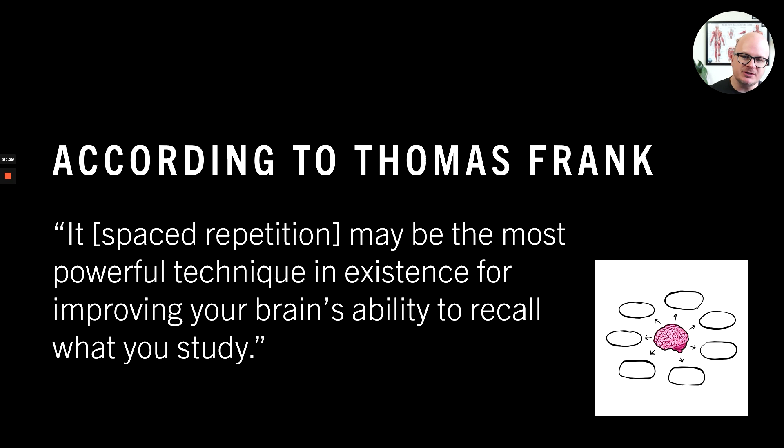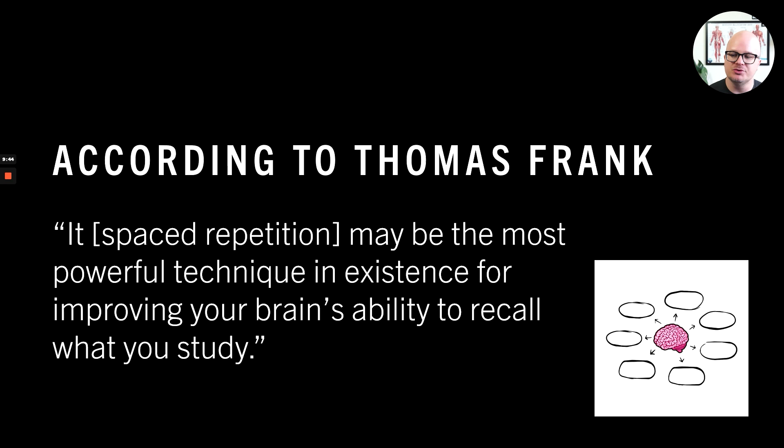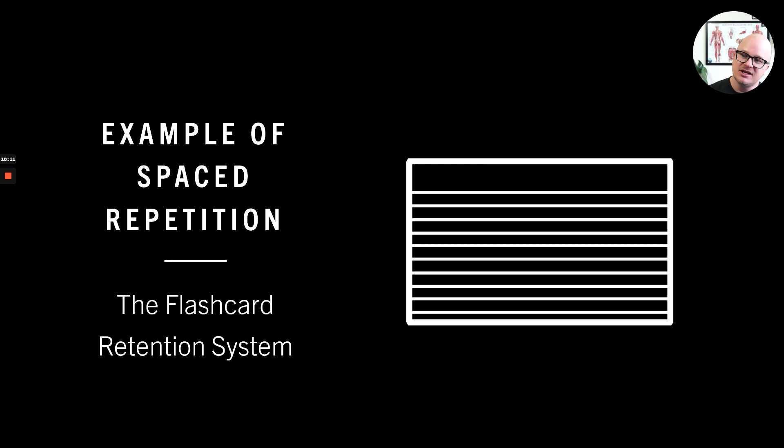According to learning psychologist Thomas Frank, spaced repetition may be the most powerful technique in existence for improving your brain's ability to recall what you study. If he's saying that, we should be doing it. I have my own system called the flashcard retention strategy. Finding ways to do spaced repetition with flashcards — and it's more than just doing flashcards, there are other tricks, hacks, tips, and specific strategies within the flashcards — but that's a conversation for another day if you're a member.